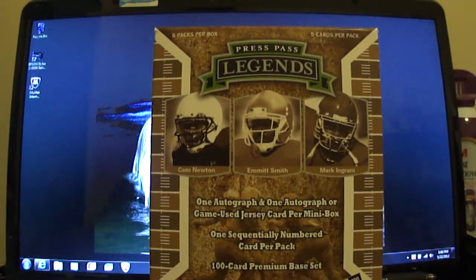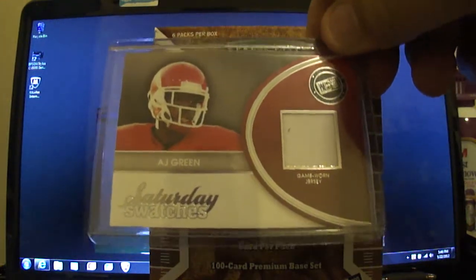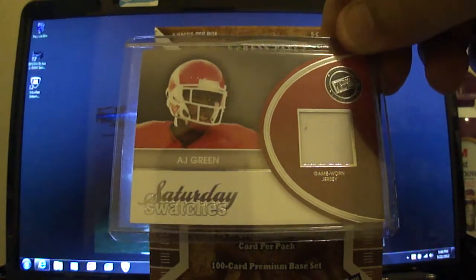And then I got a jersey card of AJ Green, which is pretty nice.